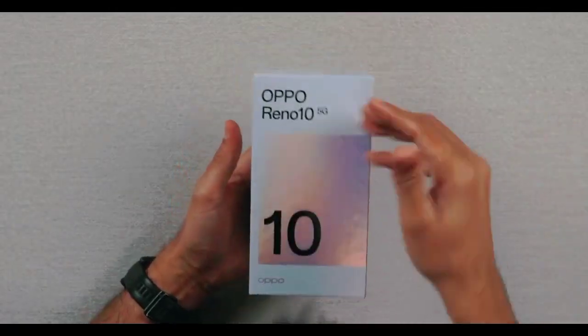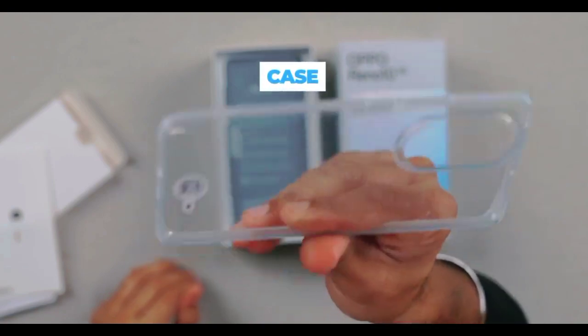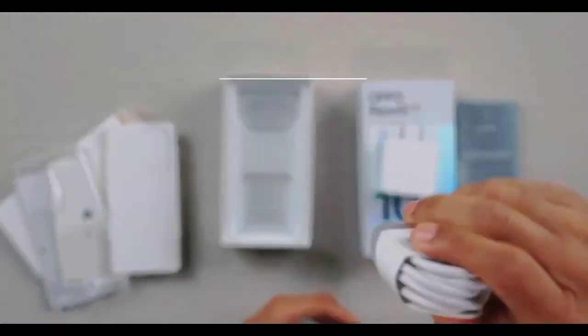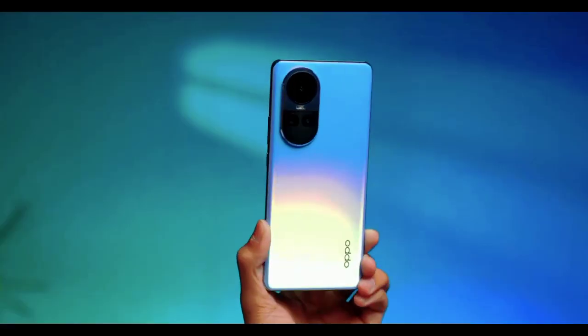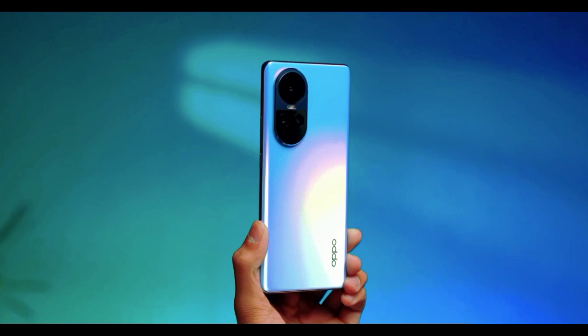Oppo Reno 10 5G in silver color. In the box you get the white Oppo documentation and SIM card tool — quality is good. There's a good quality case. It comes with a super hook charger with Type-C charging. And this design — this looks beautiful. Oppo calls it the Oppo Glow design.